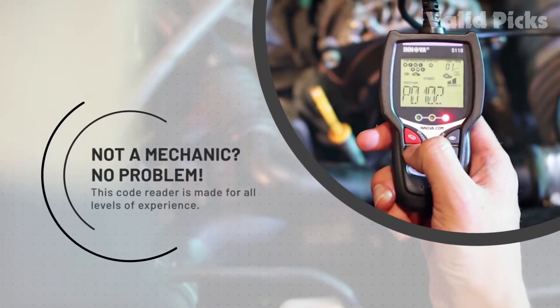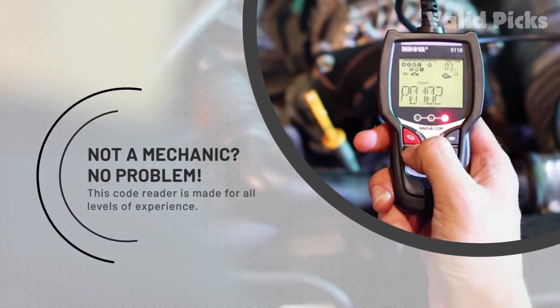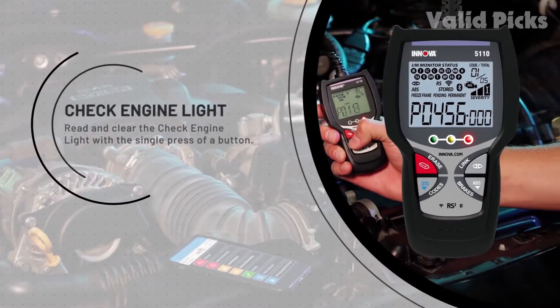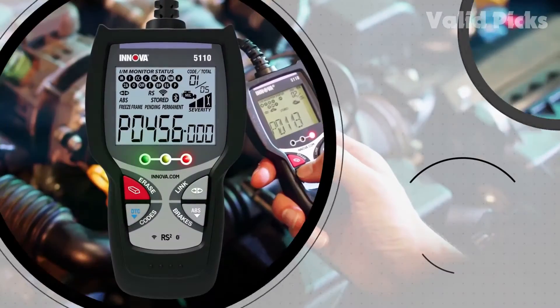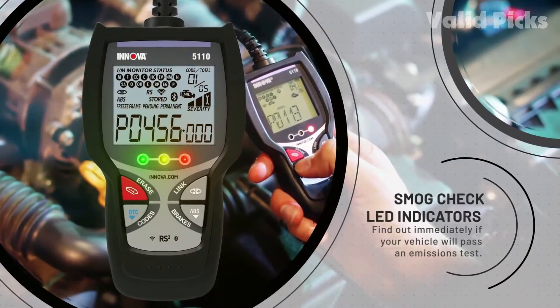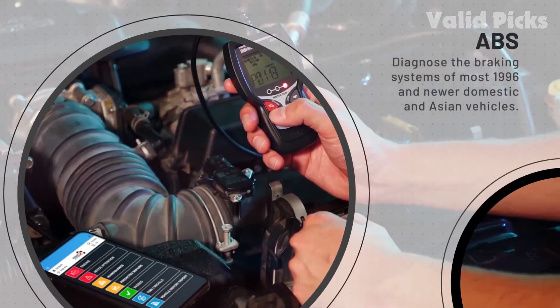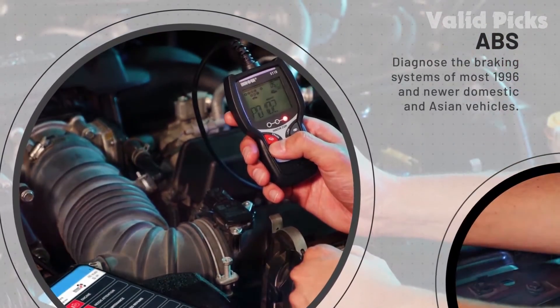The CarScan Advisor is similar in functions to other OBD2 scanners until paired with the app, which offers more features including repair suggestions, details about potential replacement parts, and freeze frame data. It is popular because it is easy to use. Many reviewers appreciate the ABS brake diagnosis function, as not all basic scanners offer this feature. However, ABS scanning does not seem to work on older vehicles.